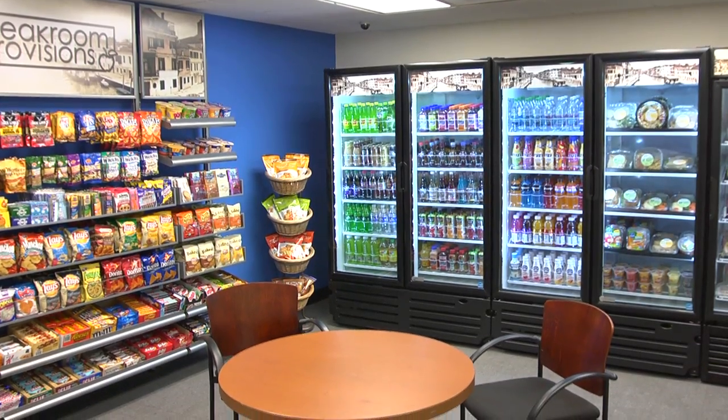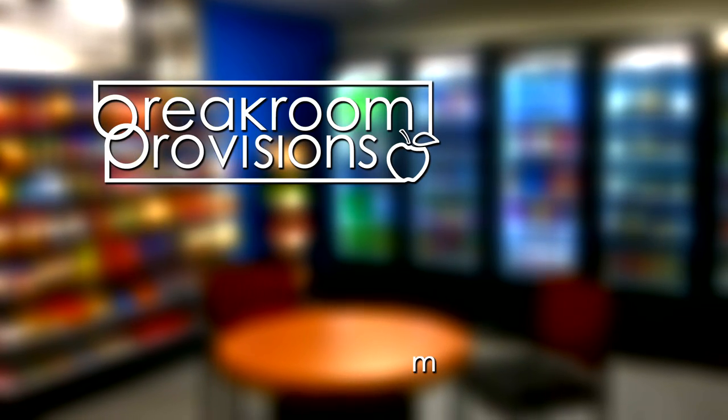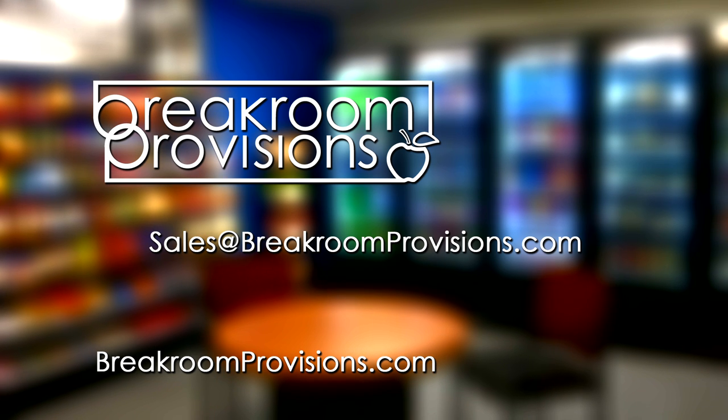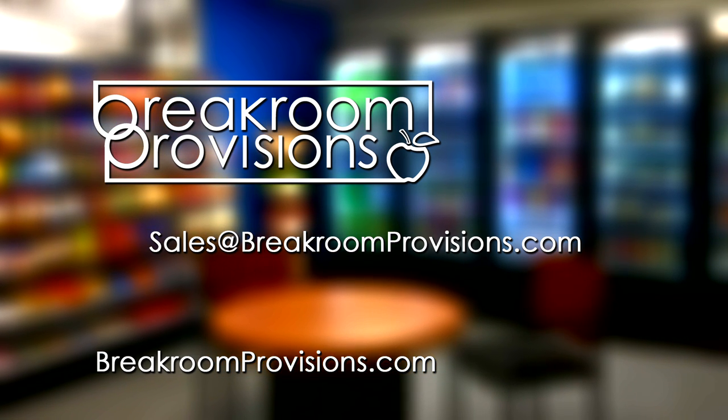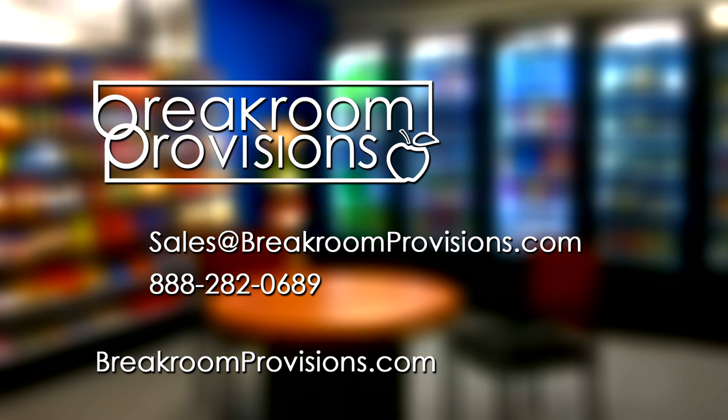To speak with a representative and learn more about this exciting new opportunity, go to BreakRoomProvisions.com, email us at sales@BreakRoomProvisions.com, or call us today at 888-282-0689.